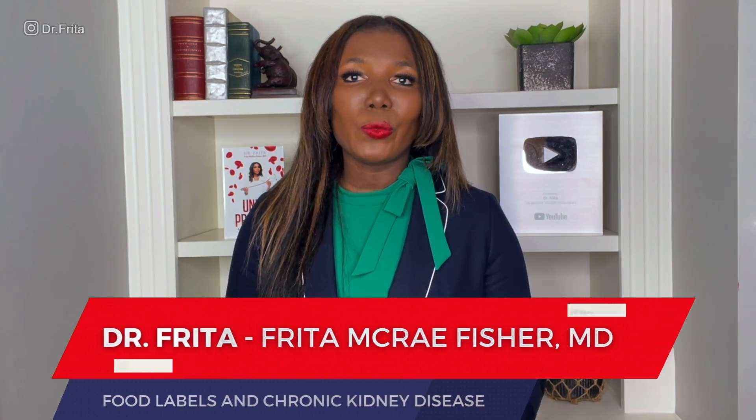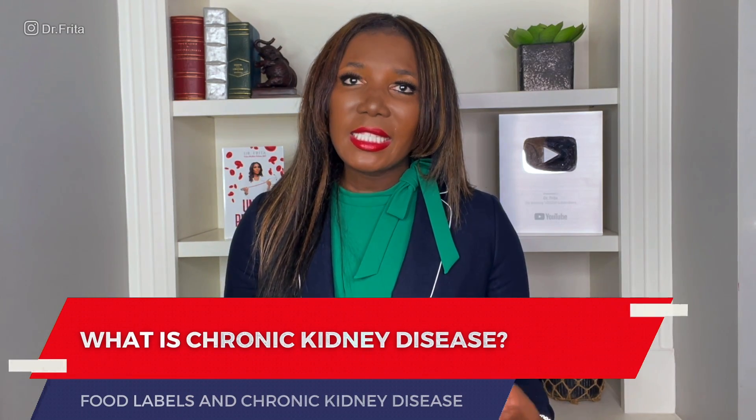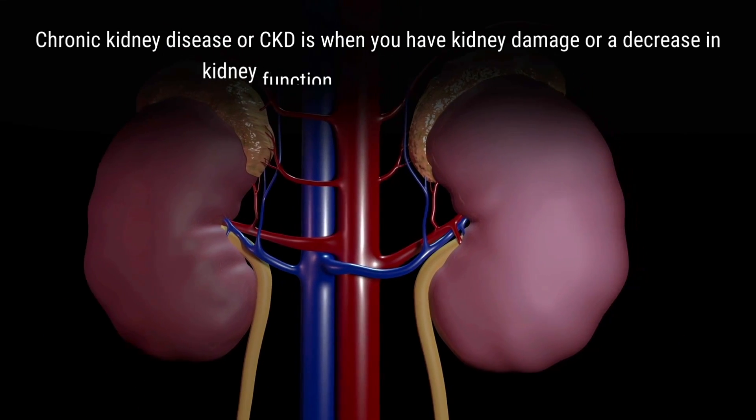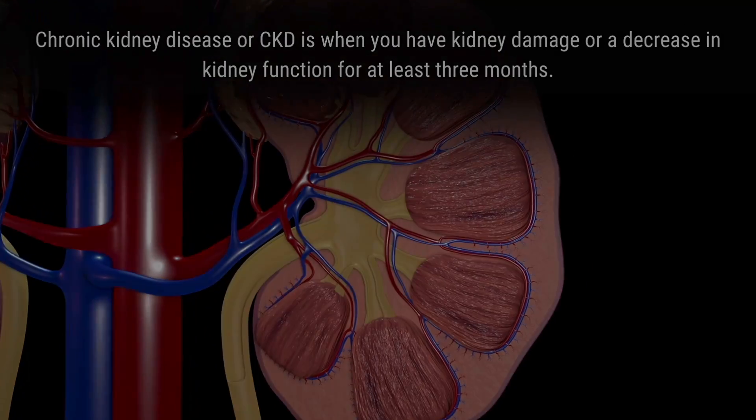I'm Dr. Freda, an MD who is board certified in nephrology, the study of kidneys and high blood pressure. Today we're going to talk about reading food labels and chronic kidney disease — seven nutrients that you should watch out for. CKD is when you have kidney damage or a decrease in kidney function for at least three months. There are many causes; the most common ones are diabetes, number one, and hypertension, number two.